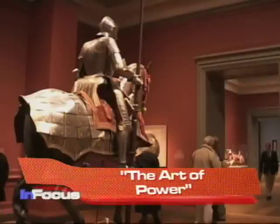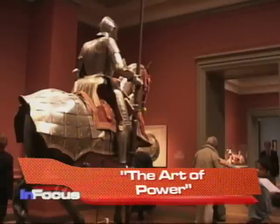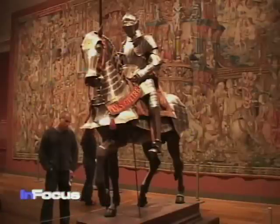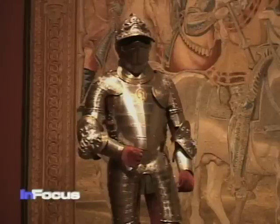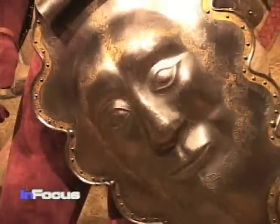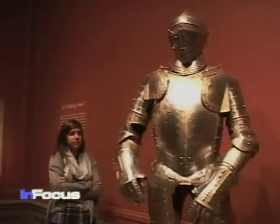Caroline Turner has more. The exhibit, titled The Art of Power, features some of the finest Renaissance armor in the world from the Spanish Armory in Madrid. The exhibit explores how armor was used to cultivate the image of royal power during the 15th to 18th centuries.